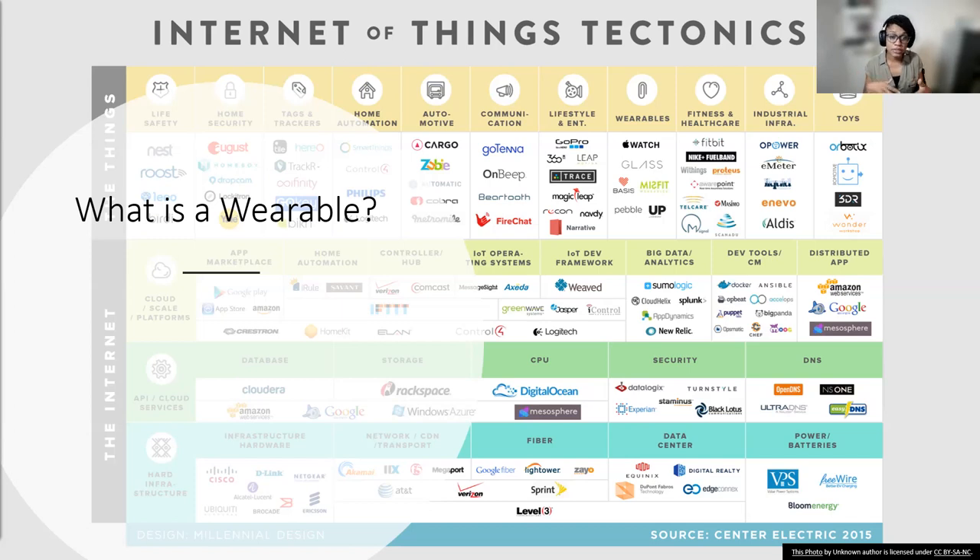Today's wearables can actually connect with your existing devices like computers and smartphones, which means they can do a lot of interesting things. Wearables fall under the umbrella of the Internet of Things, where devices that were never connected to the Internet before — like refrigerators, home security systems, cameras, watches, necklaces — are now part of an ever-expanding network of things.